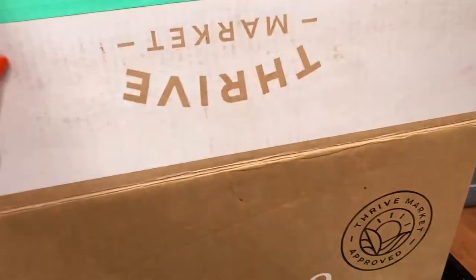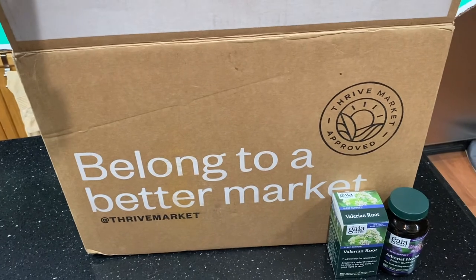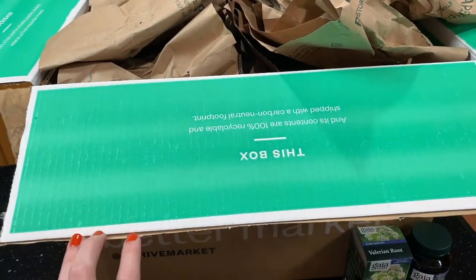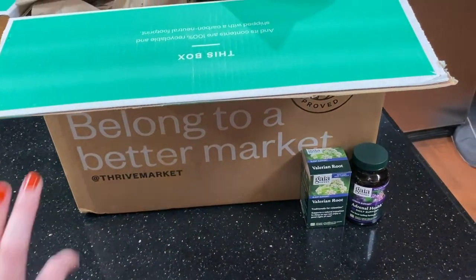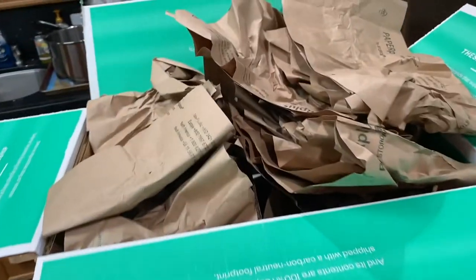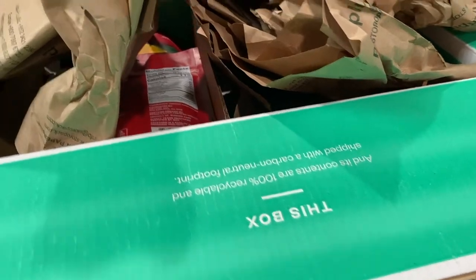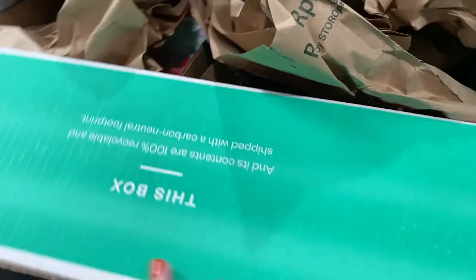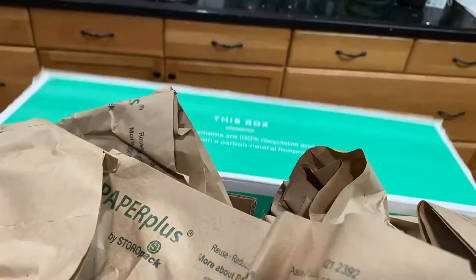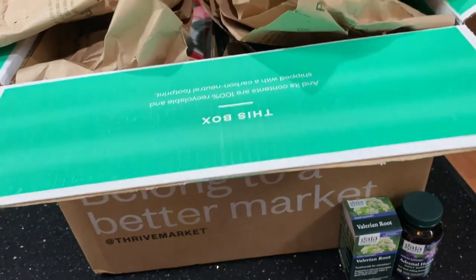Hey guys, welcome back to my channel — or hello if you are new! Today's video is going to be a quick Thrive Market haul. I've been loving Thrive Market, especially with quarantine, because I can just order stuff and it gets shipped straight to my door. I'll have the link down below — it's a referral link, not sponsored, not affiliate — and you'll get a little discount if you want to try it out. Everything is 100% recyclable, shipped with a carbon neutral footprint. I'm going to pull everything out and show you what I grabbed — some things are new, a couple supplements, and some are repeat purchases.